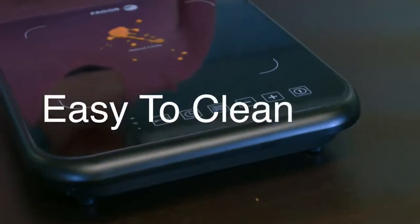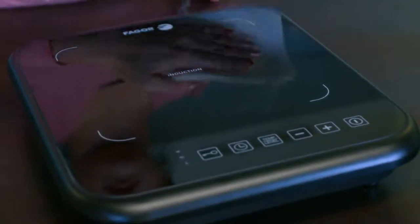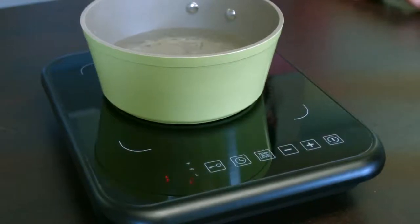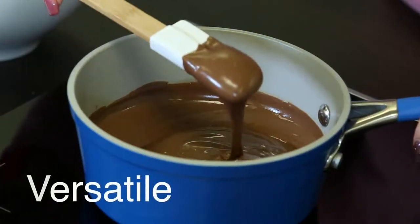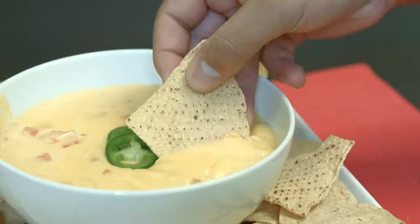Easy to clean — spills and overflows do not stick to the cooktop and can easily be wiped away. Immediate heat adjustments — once the cooktop is turned off, heat stops, similar to a gas cooktop when the flame is turned off. Versatile — it can be used as an extra cooking zone, great for serving dishes directly on your tabletop like fondues, and perfect for entertaining.